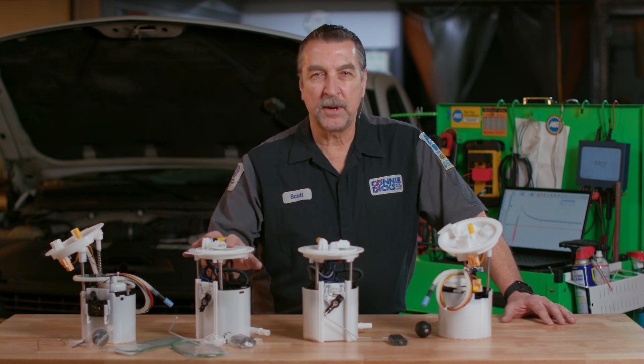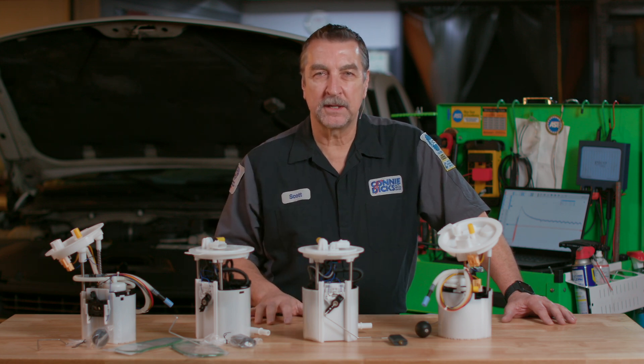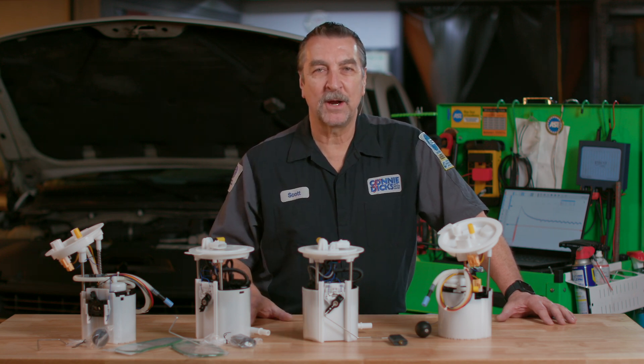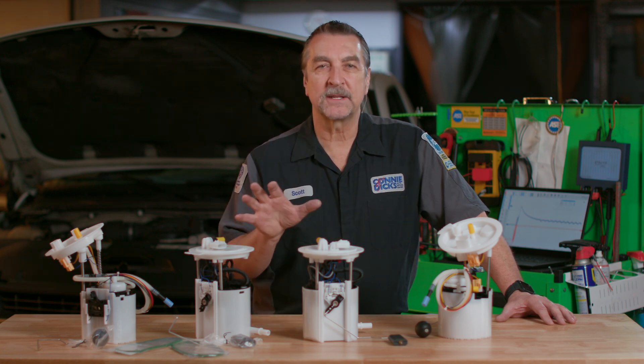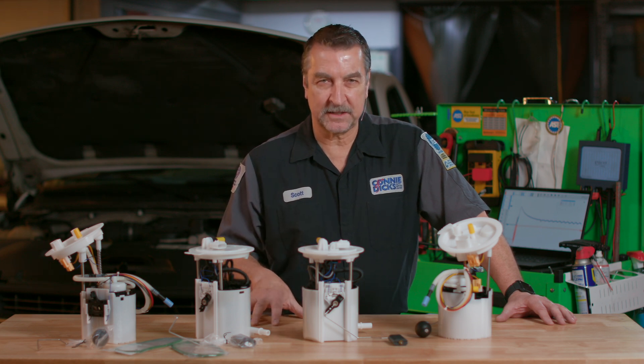For the same brush pump, if you don't hear the pump running, the next step in my book is to have a look at a wiring diagram. Some of you may be asking why I'm not connecting a scan tool to the vehicle — well, at this point I'm going by experience, and in most cases this method has been very successful.